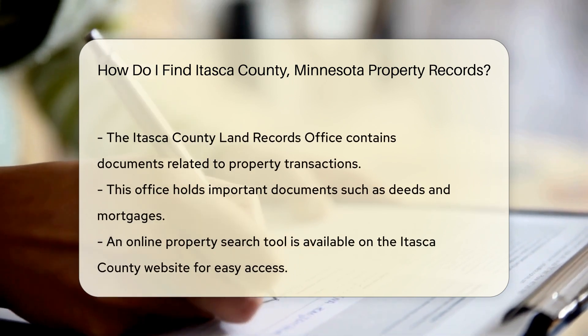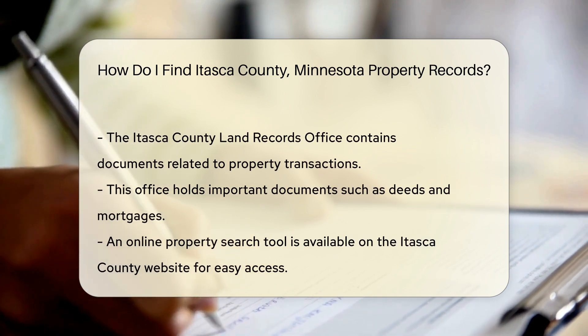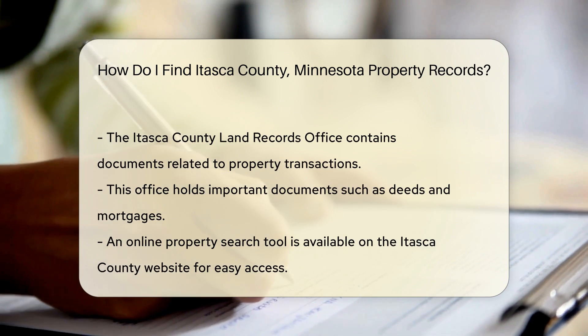To obtain these records, you may need to provide specific information. This includes the property address or the owner's name. This helps narrow down the search.